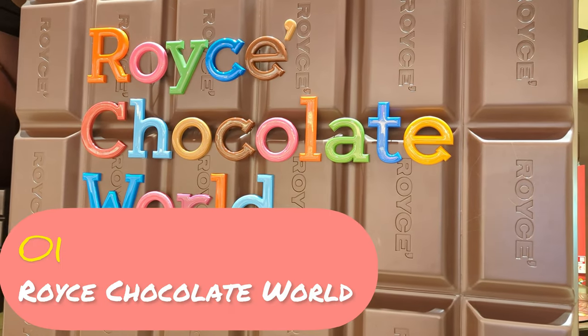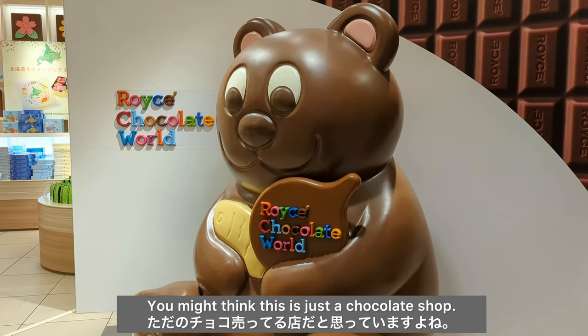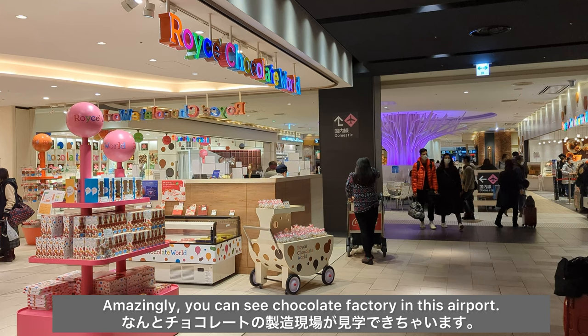Number 1: Royce Chocolate World. Royce Chocolate World is located on Smiley Road. You might think this is just a chocolate shop, but it's not. Amazingly, you can see a chocolate factory in this airport.